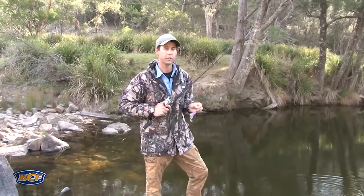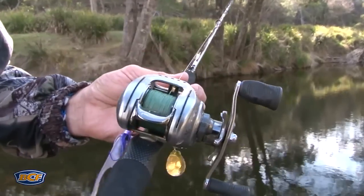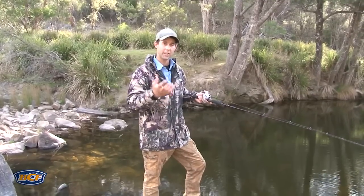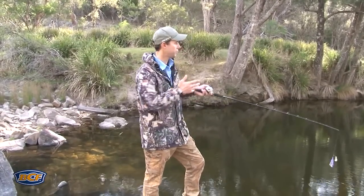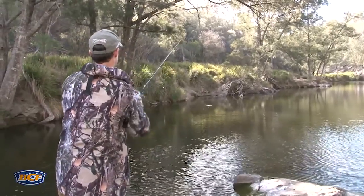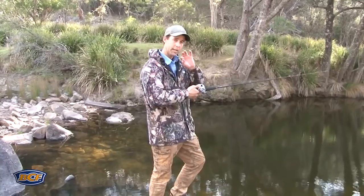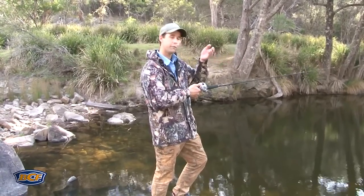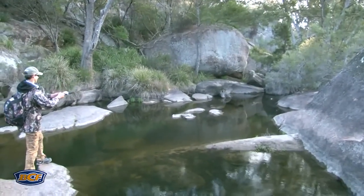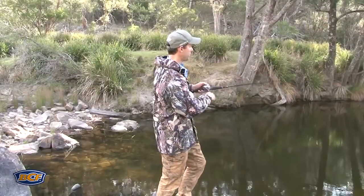Fishing with a spinnerbait, the retrieve you use is about as easy as it gets. The hardest thing I find is casting them — too many people land them heavily and spook fish in doing so. What you want to do is find the precise place you want to cast, get it towards that spot and watch the lure in the air. Just before it lands, get your thumb onto that spool and slow down the speed of the lure. You'll find it slides into the water a whole lot easier, and if it suddenly pops up in front of a fish's face, that's most often when you get those reaction bites.